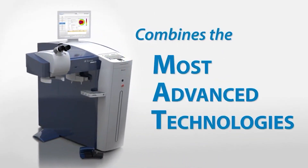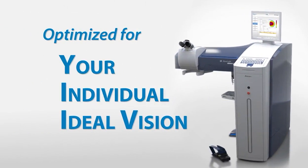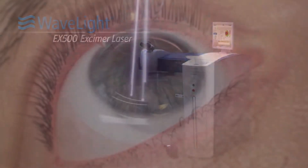Eye Surgeons uses the WaveLight refractive suite, combining two advanced lasers into one state-of-the-art system. The FS200 femtosecond laser is the fastest of its kind, creating a precise and bladeless LASIK flap in as little as six seconds. The EX500 excimer laser delivers the fastest treatment time available, emitting 500 laser pulses per second to reshape the cornea.